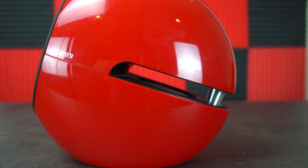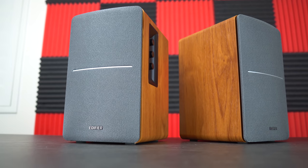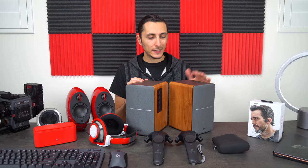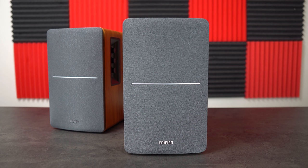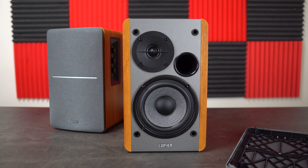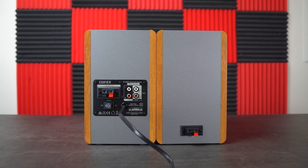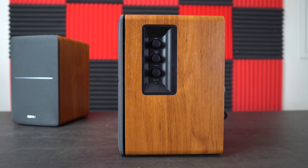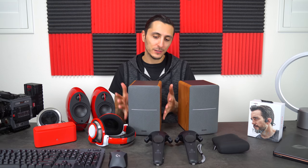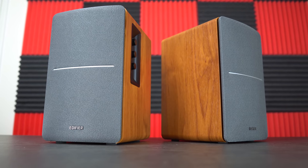Since we're on the topic of speakers, we also have these from Edifier — the R1280 powered bookshelf speakers. Technically these are studio monitors, used for monitoring audio or mixing music, but they work great for media like gaming or watching videos too. They have a natural color scheme — silver with wood encasing — and knobs on the side for volume, bass, and treble. They're fairly small and the pair goes for around $100, making them one of the highest-rated bookshelf speakers on Amazon.